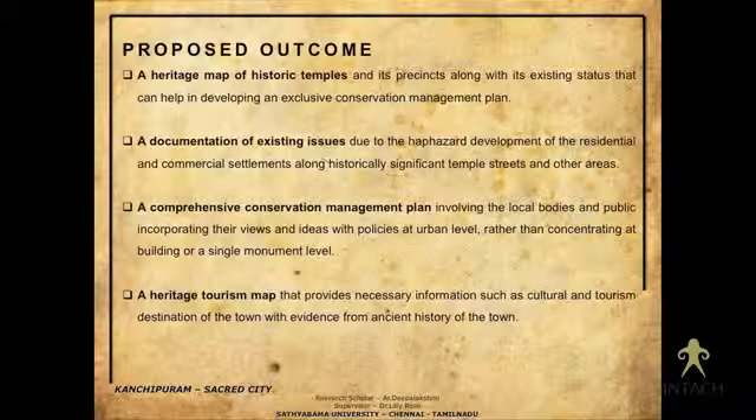The proposed outcomes of this research are: a heritage map of historic temples; documentation of existing issues and a management plan or proposal to address them; and finally a tourism map, which will serve as guidance from an economic point of view and as a guide for tourism, which is one of the most important activities happening in Kanchipuram.